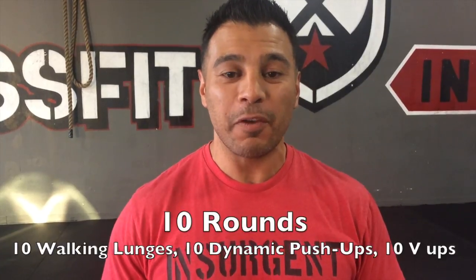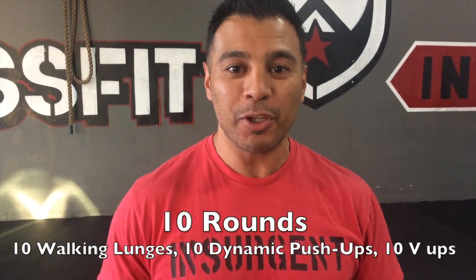Hey guys, Brian here, CrossFit Insurgent with your Weekend WOD edition. This weekend's WOD will be 10 rounds. It will consist of walking lunges, dynamic push-ups, and V-ups. Let's get started.